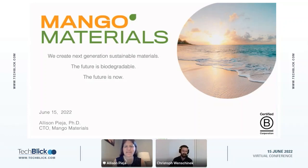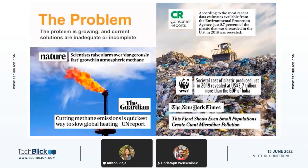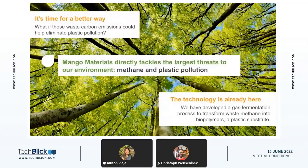Thank you very much for the introduction and thank you everybody for your attendance. What we do at Mango Materials is address two problems: one is the methane that's in the atmosphere, and the other is the huge plastics problem. As many of you know, plastics are part of our everyday lives — just a small fraction are ever recycled, and plastics are accumulating in the ocean, the environment, and landfills. At Mango Materials, we really believe it's time for a better way.